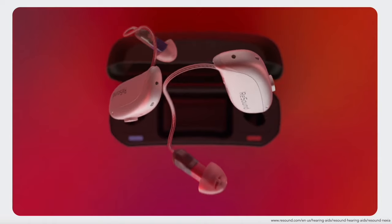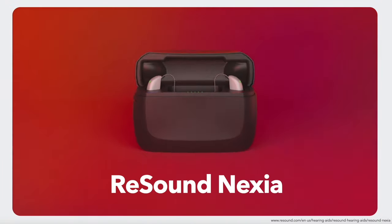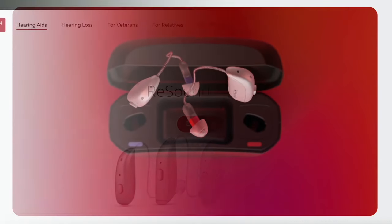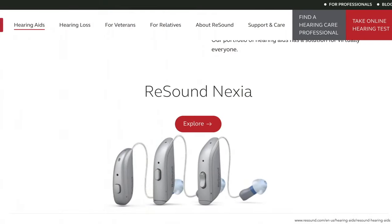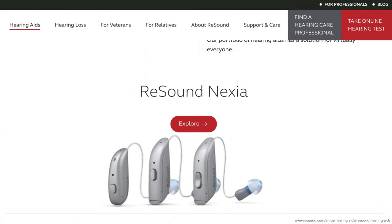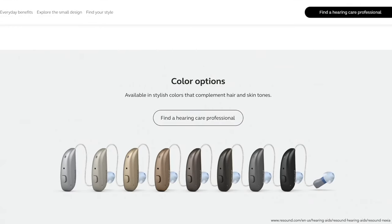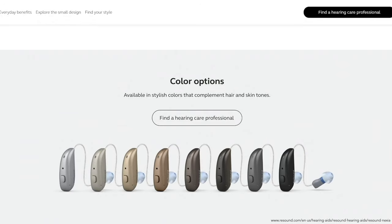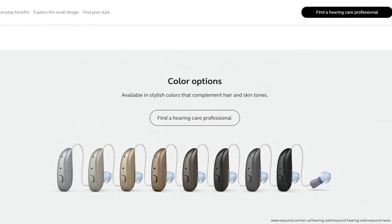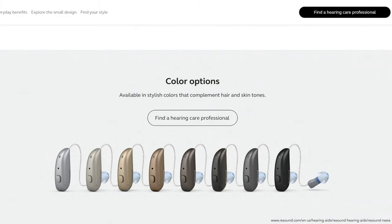The best hearing aid from ReSound, the ReSound Nexia, offers ReSound's latest hearing aid technology with new features and advances in wireless connectivity. Available as an RIE (receiver in ear) style, there are four models in eight different colors, using rechargeable or disposable batteries. You'll get 24 hours of use per charge and IP68 weatherproofing for both hearing aids and receivers. The Nexia Micro RIE is ReSound's smallest rechargeable hearing aid, offering tap control for answering the phone, push button control, and wireless connectivity.